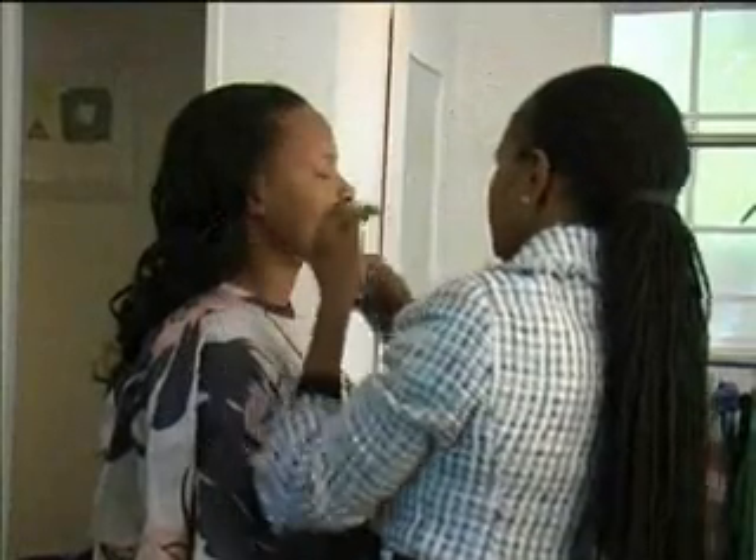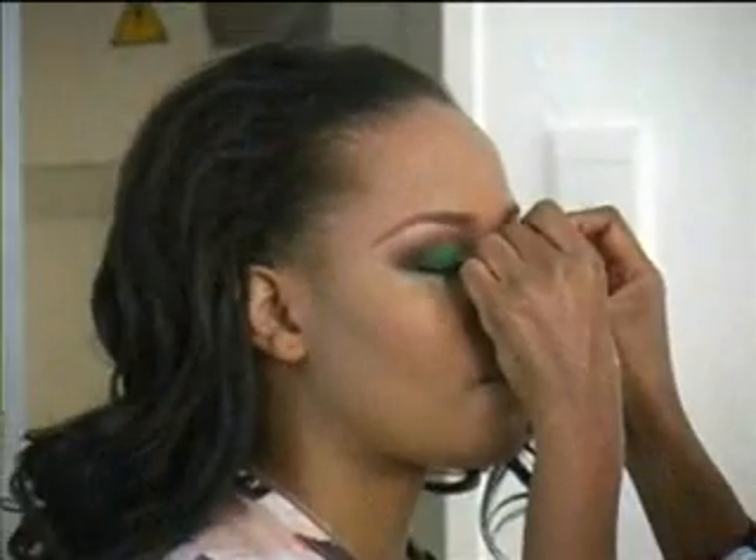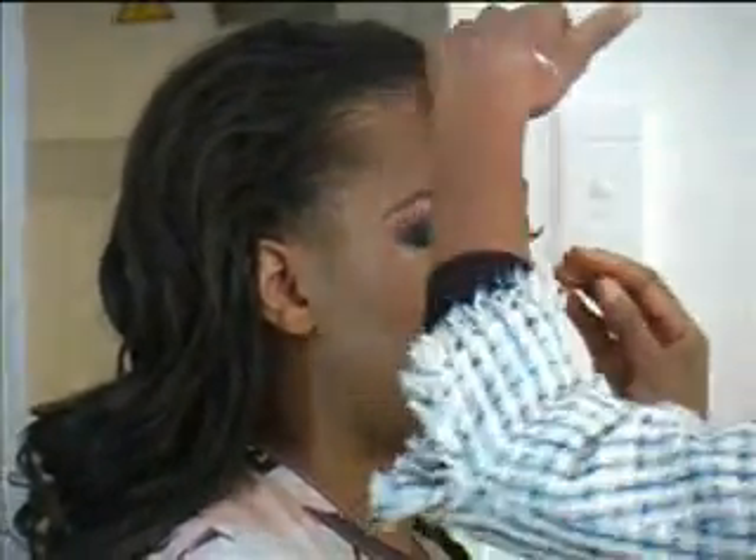We are having our winter fashion shoot and it's all about what to wear for winter — the winter tips, everything you need to know about winter. We have Busi the singer as our model and right now she's getting her makeup done.